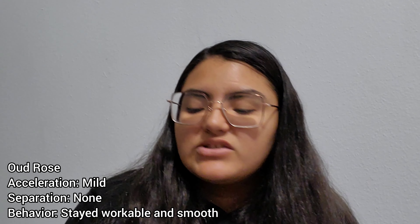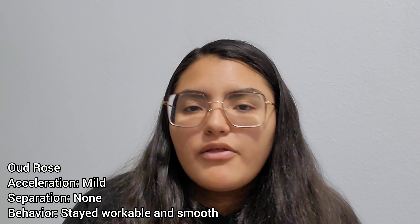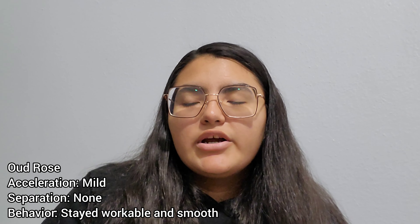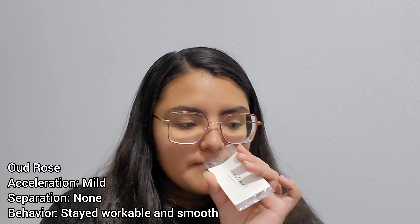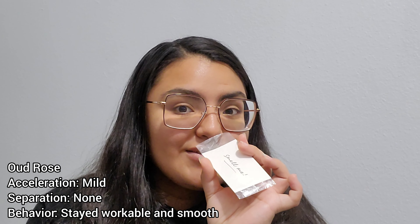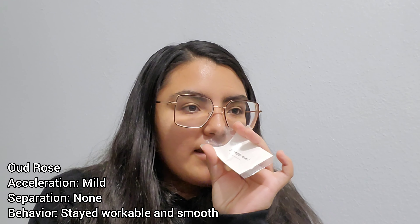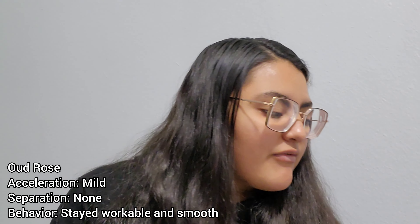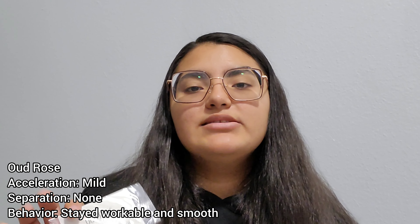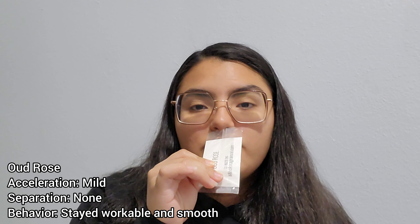It almost smells like a fruity type of scent with floral. I get very light smokiness — not overpowering at all, you can barely pick it up. It smells more floral and fruity to me, but it is a beautiful scent. It almost smells like a little bit of watermelon — juicy, like watermelon and flowers. You do get that rose of course. It has five out of five stars. I would probably mix this with another smoky type of scent to bring out that smokiness a bit more.